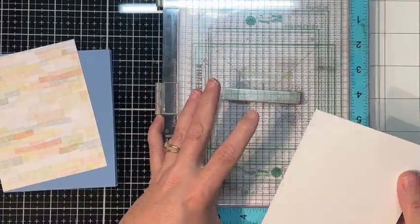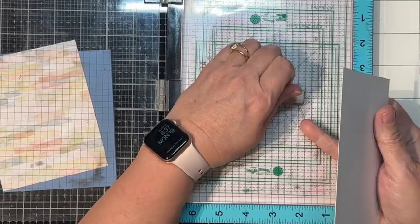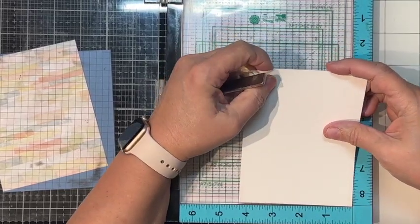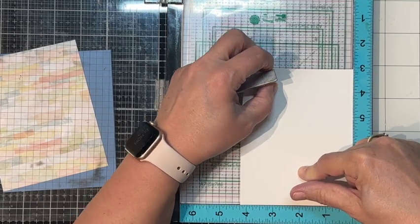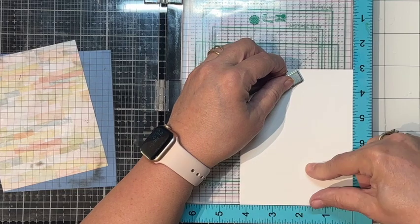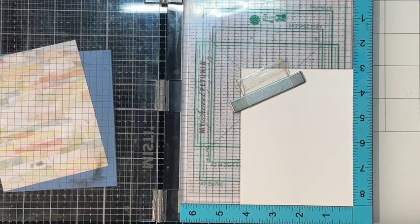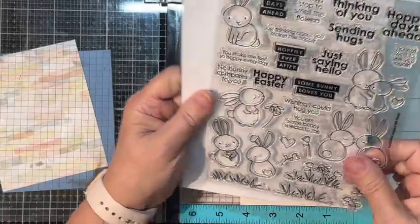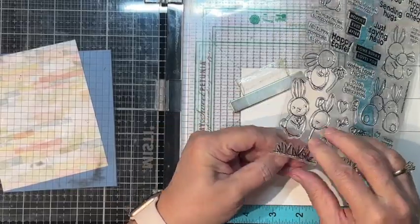We're going to start by stamping out the grass. I want the bunny behind the grass, so if I stamp the grass and then mask it, the bunny would be behind it — I hope. I don't do a whole lot of masking, which should be evident, so let's start by doing the grass and hoping for the best.